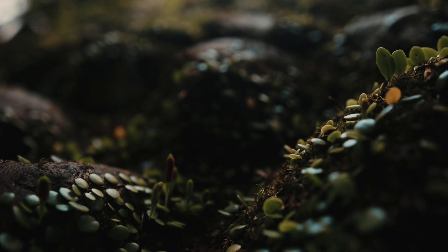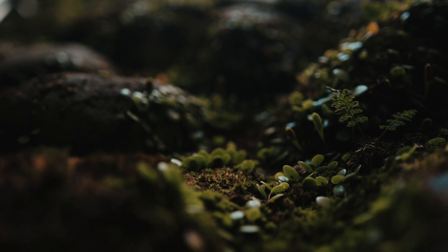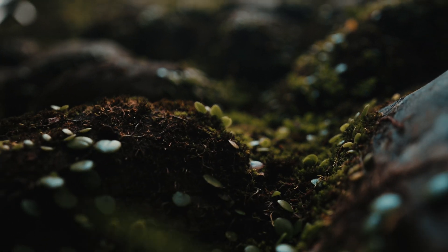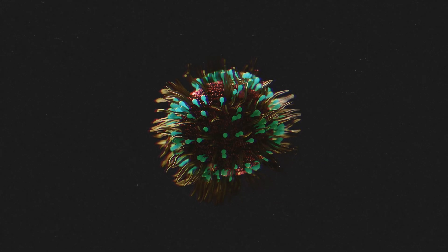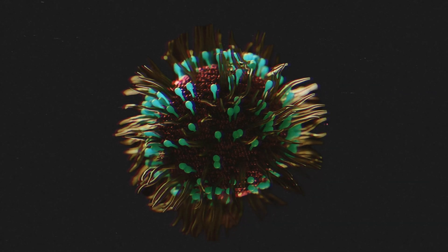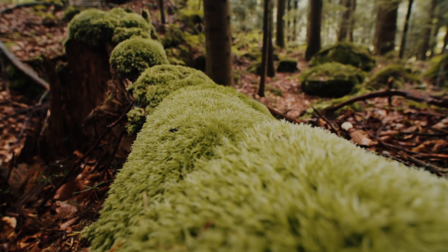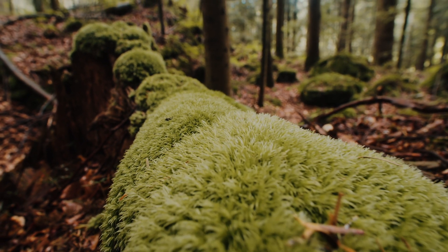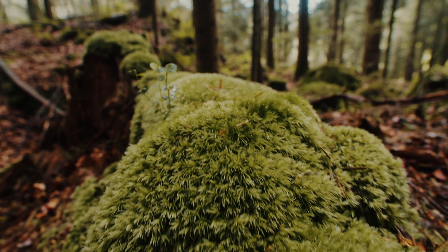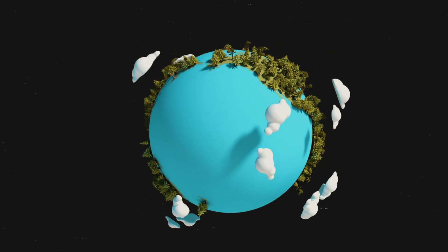Amphibians, already sensitive to environmental changes, are now facing a perfect storm as climate change accelerates the spread of this fungus into new regions, such as parts of Europe. The reach of BD is growing, turning what was once a localised issue into a global crisis. The effects of this epidemic aren't just devastating for amphibians, but for entire ecosystems that depend on these species for balance. The ongoing spread of BD mirrors the trajectory of a pandemic, with consequences that could ripple through biodiversity and the health of the planet itself.